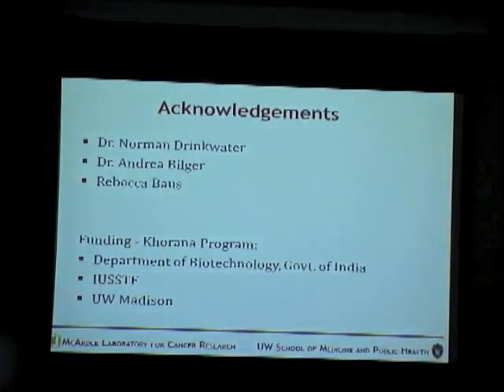I would like to thank Dr. Norman Drinkwater for hosting me in the lab, and Dr. Andrea Vilger and Rebecca Boss for guiding me throughout the project. I would also like to thank the Department of Biotechnology, Government of India, the IUSSTF, and UW Medicine for providing funding for the Korana program.